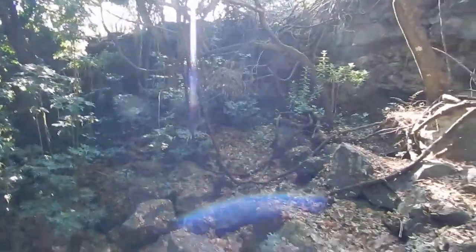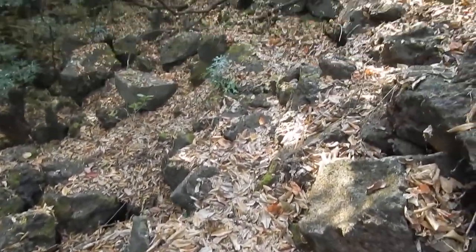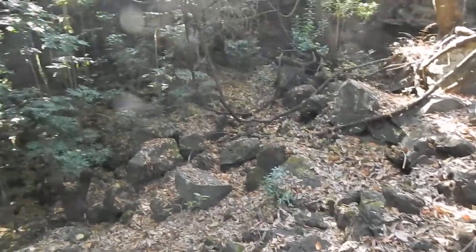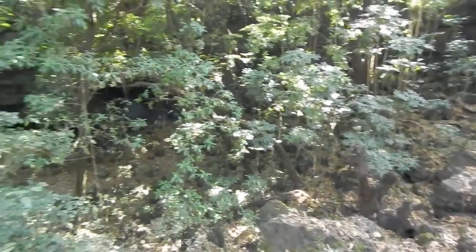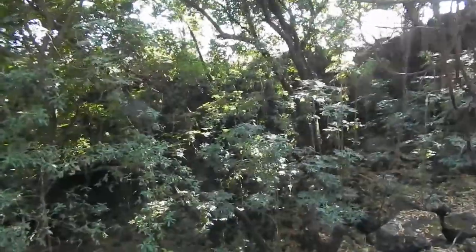So I guess it is volcanic. Anyway, we're going to continue down this path, all the way down to the bottom of the sinkhole.